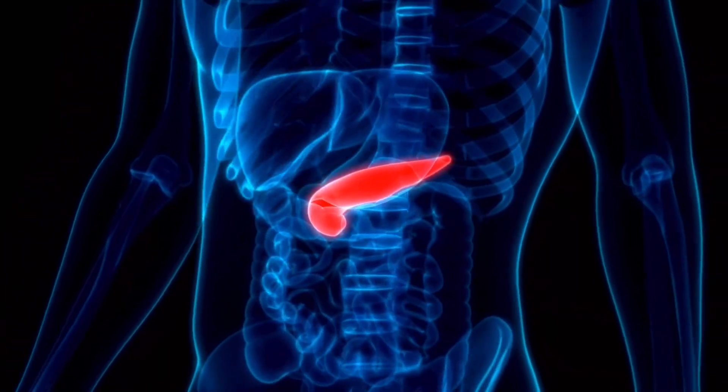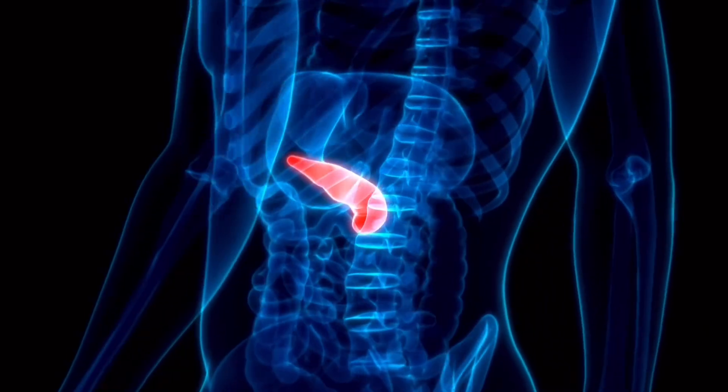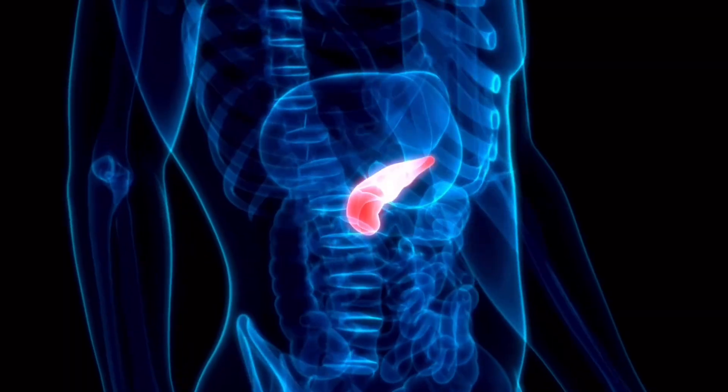The pancreas is an organ that sits in the belly, behind the stomach and in front of the spine. Pancreatic cancer is sometimes tough to find because it's tucked behind organs — and by the way, we're not talking about pancreatic cancer here. Have you ever had pancreatitis? What did it feel like? Tell me your story in the comments.